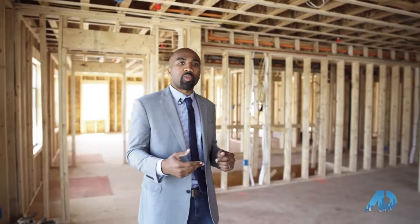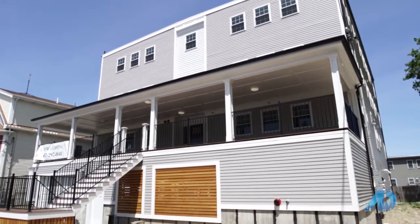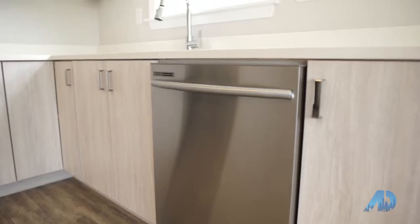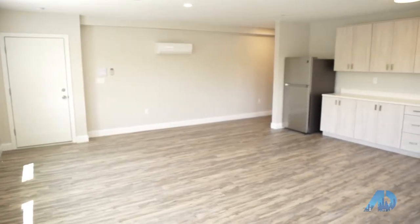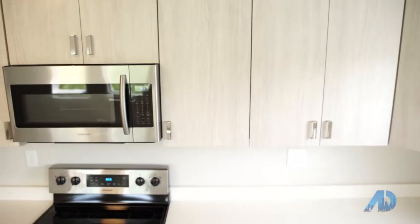So let's check out the finished product — this is it. We're upstairs on the third floor. As you can see, the kitchen is completed, with a nice living room and dining room area, stainless steel appliances, great city views from the third floor, and underground parking.